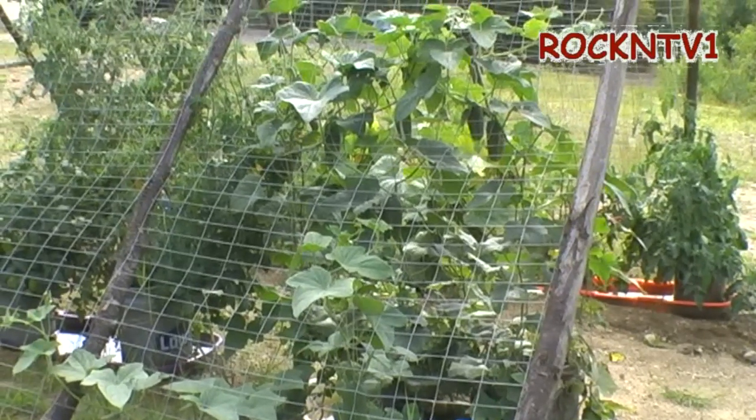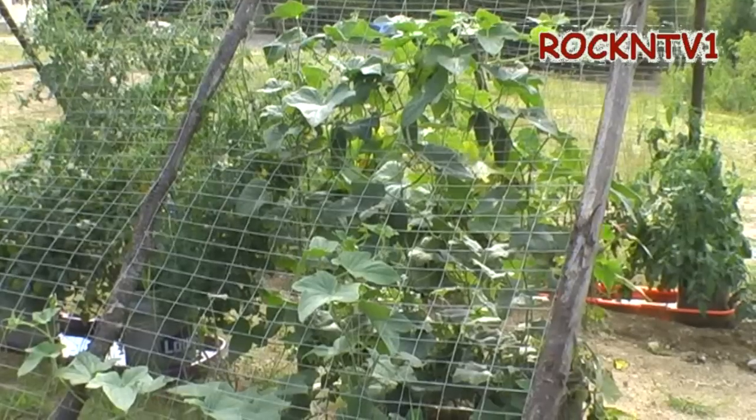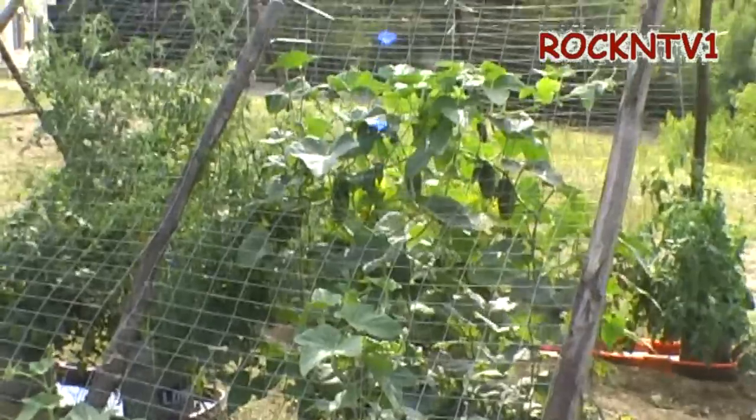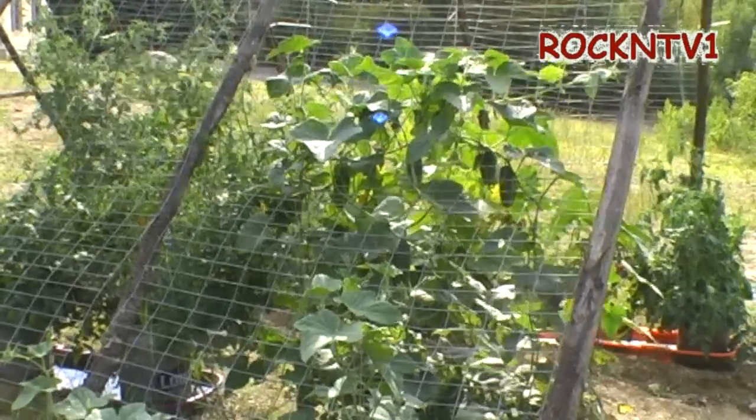I'm showing you my garden towards the end of the season here, like August 24, 2011. I just figured I'd show you guys a little bit about how it worked here so far this year.